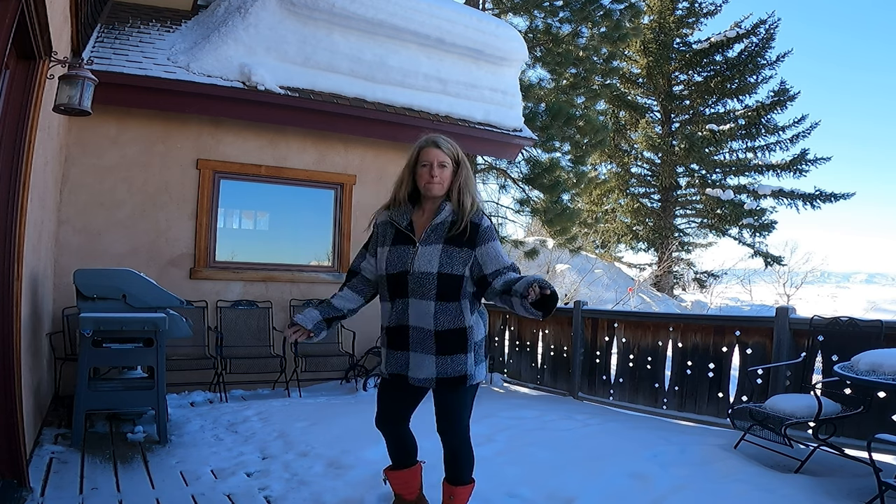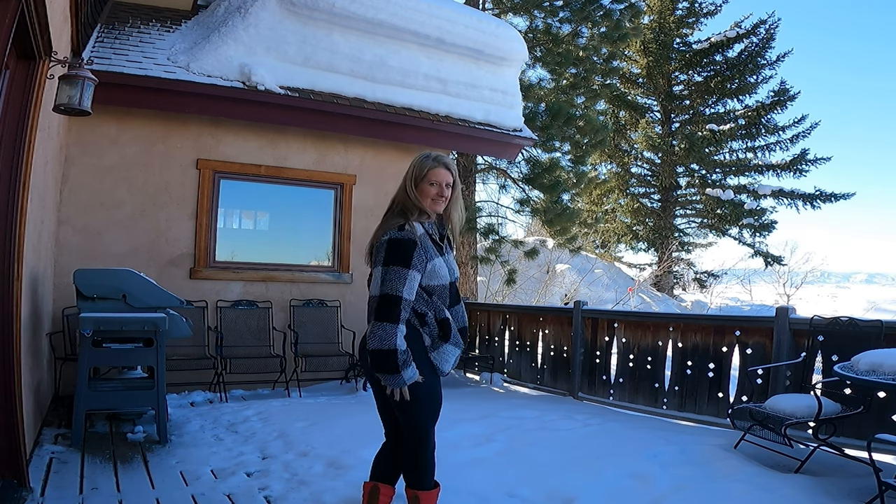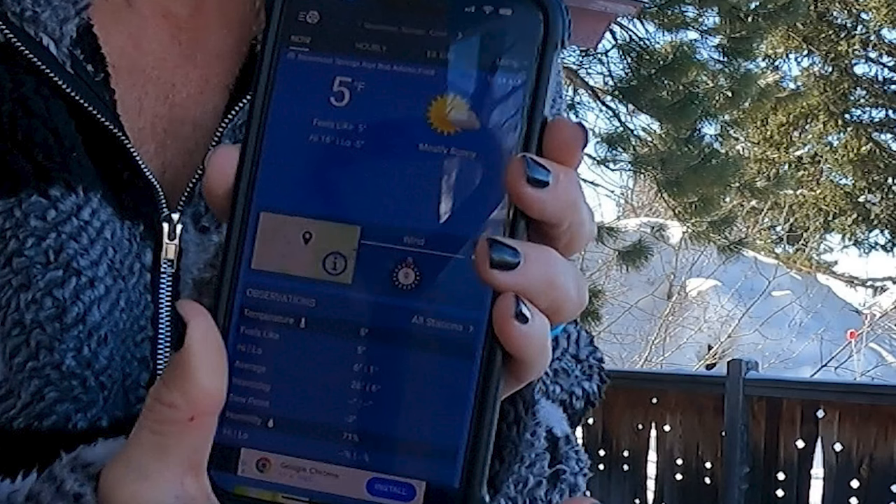The waistband is so soft and they are so comfortable. You don't believe me that it's cold right now? It's 5 degrees right now, and yes, I'm standing here in this top and my leggings, and I'm toasty warm.